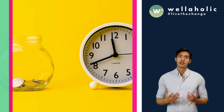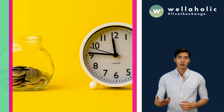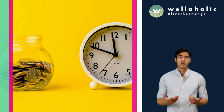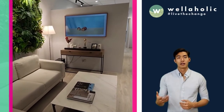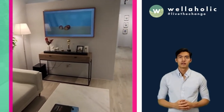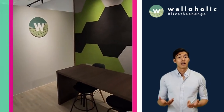Why are Wellaholic's prices so affordable? This is in line with Wellaholic's vision to provide affordable aesthetic treatments that work, with transparent pricing and no hard selling. Wellaholic locates our outlets at convenient locations near MRT stations, but with more affordable rents, so that we can pass our cost savings back to our customers.